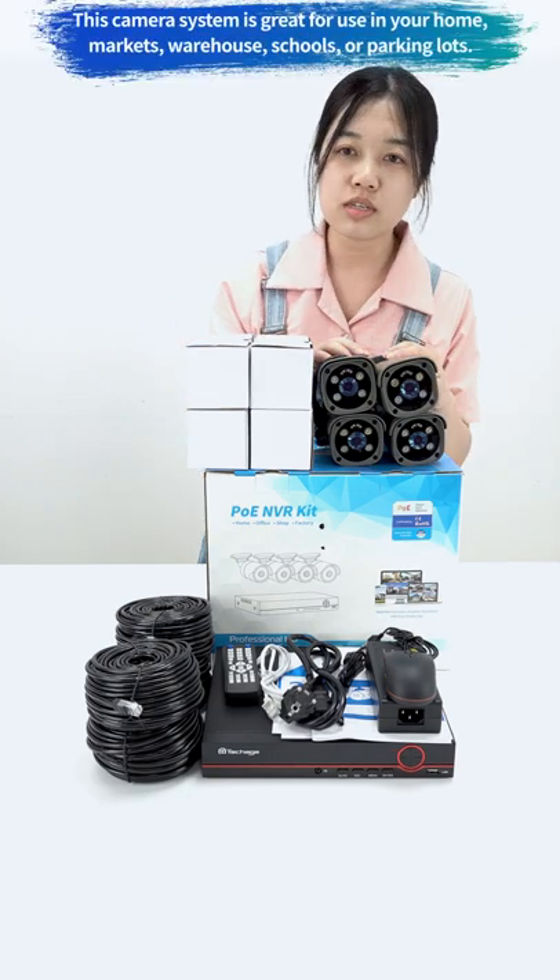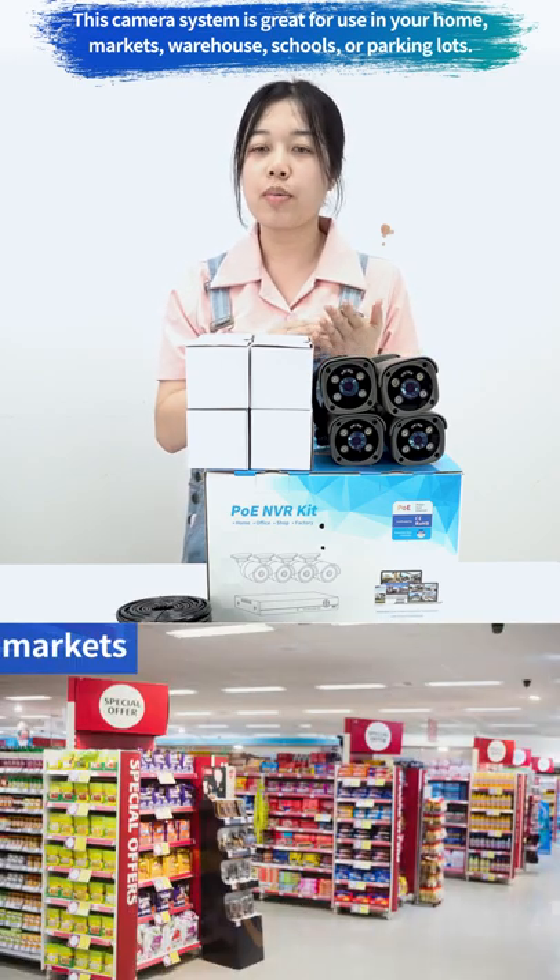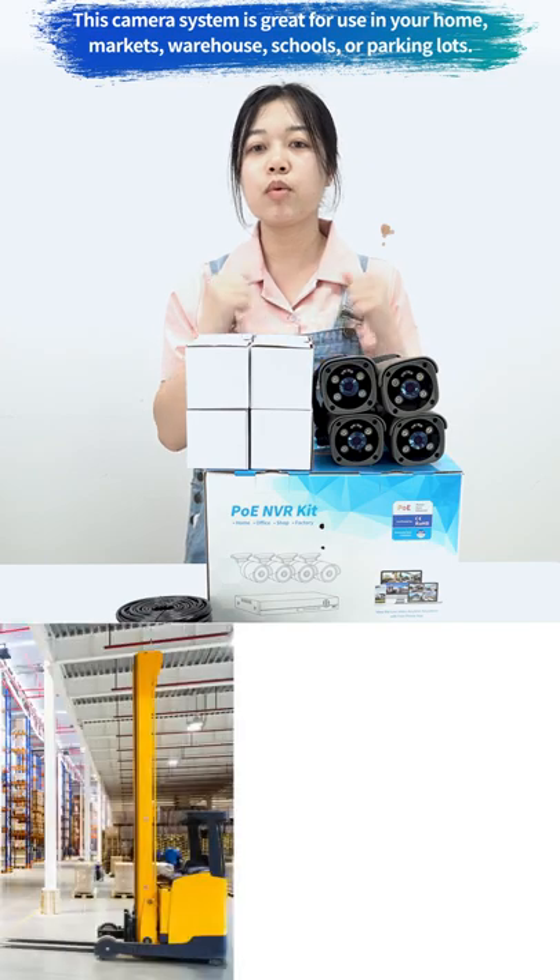This camera system is great for use in your home, markets, warehouse, schools, or parking lots.